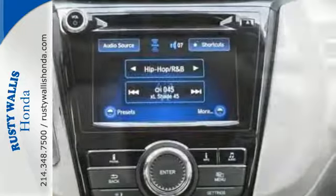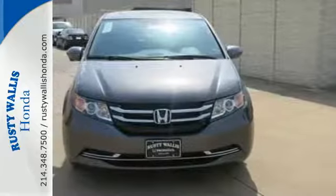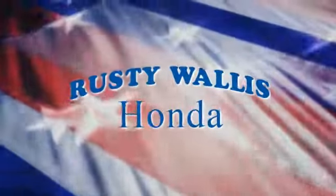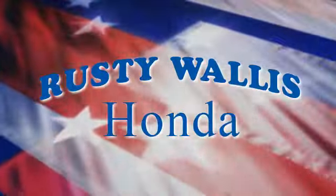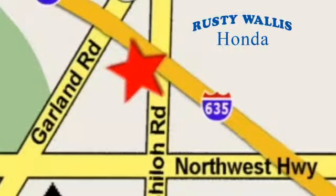Whether you are hauling people or cargo, this Odyssey is the van for you. Swing on by for a test drive. At Rusty Wallace Honda, our primary goal is to satisfy our customers. Stop in today — we're easy to find, just off I-635 at Shiloh Road.